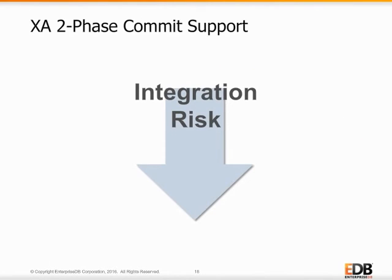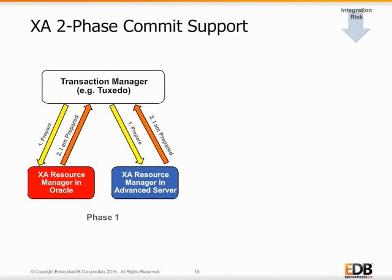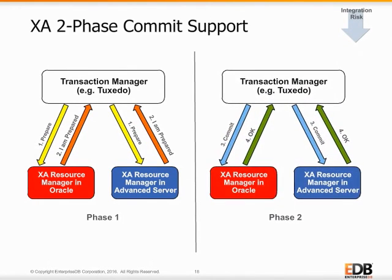In addition to exchanging data directly with Oracle by replication, Advanced Server integrates into Oracle environments indirectly as a participant in XA-compliant two-phase commit transactions. Transaction managers like Tuxedo allow two different databases or databases in different locations to participate in a synchronized technique that guarantees data integrity for all the databases involved. EDB's Advanced Server can take the place of or participate with Oracle in XA transactions, integrating smoothly into this special technology solution.